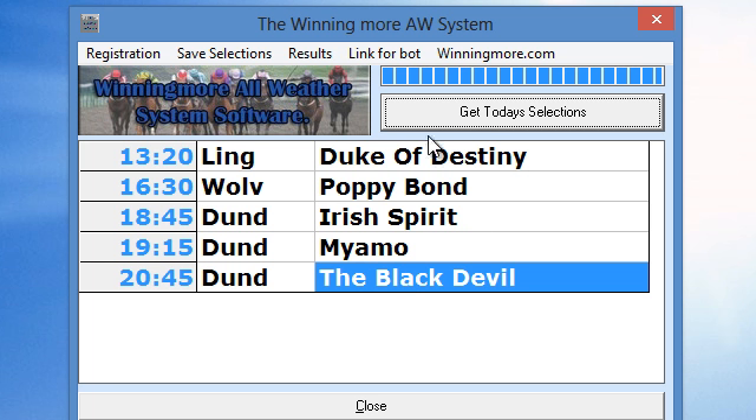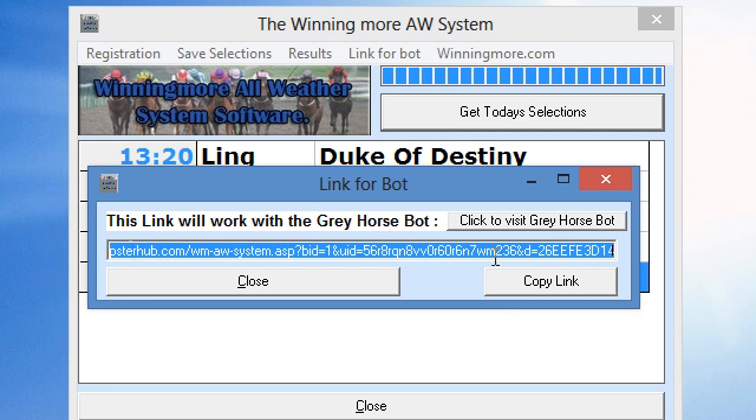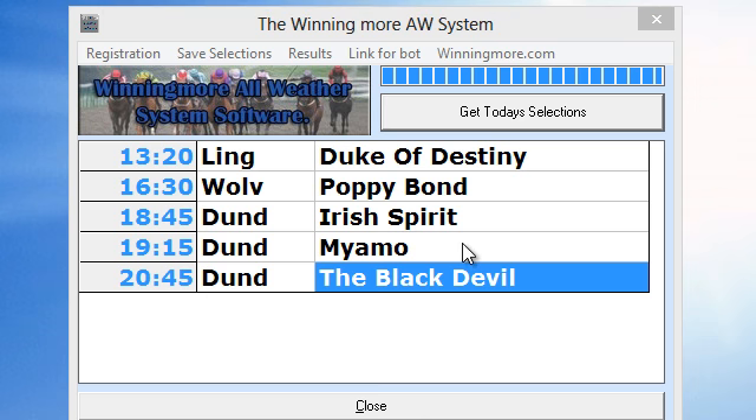Once you've got that, you can do a couple of things. If you've got Greyhorse Bot, you can push this link for bot and you get this link here. This link can be cut and pasted straight into your Greyhorse Bot under tipster selections. Turn your bot on, cut and paste that into the server tipster option and that's it — all these will be bet on the Greyhorse Bot. If you don't have the Greyhorse Bot, there's a link down further you can join if you want to use that.